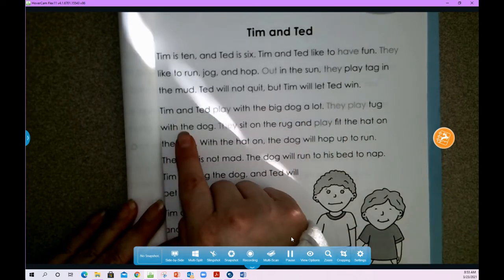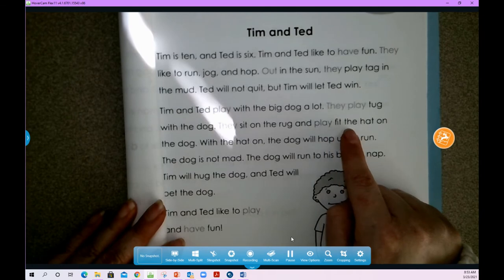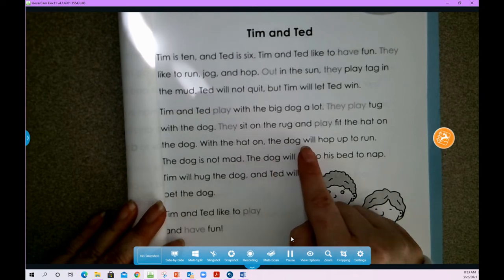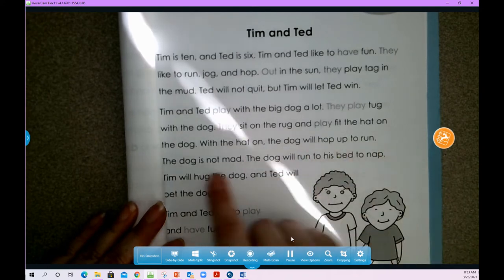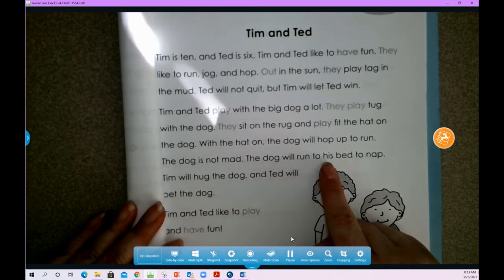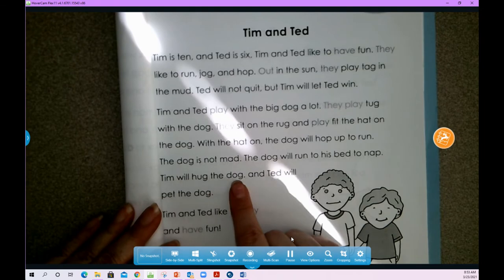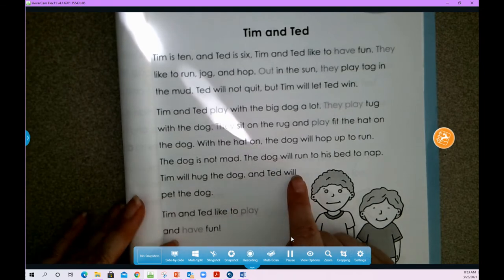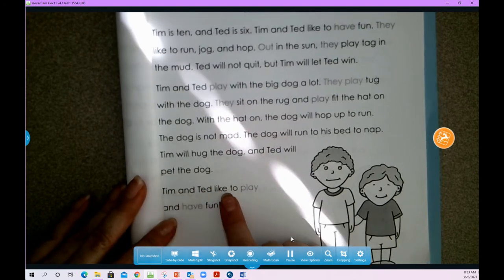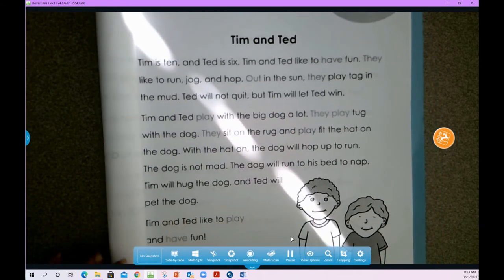Tim and Ted play with the big dog a lot. They play tug with the dog. They sit on the rug and play fit the hat — the hat on the dog. With the hat on, the dog will hop up to run. The dog is not mad. The dog will run to his bed to nap. Tim will hug the dog and Ted will pet the dog. Tim and Ted like to play and have fun.